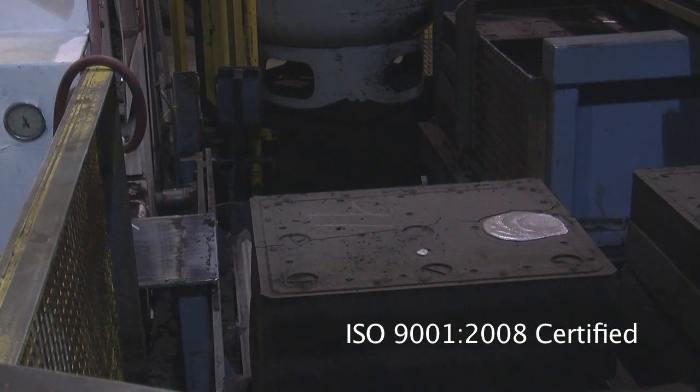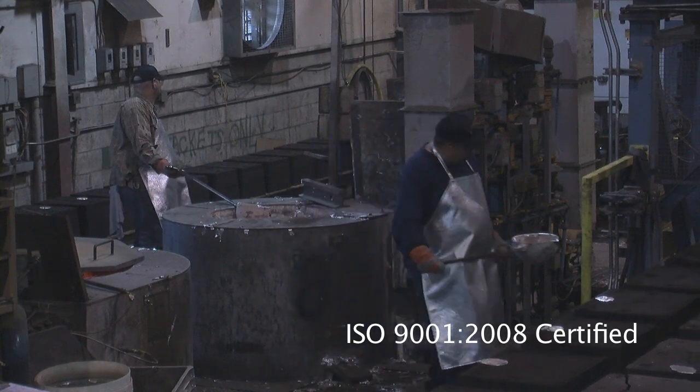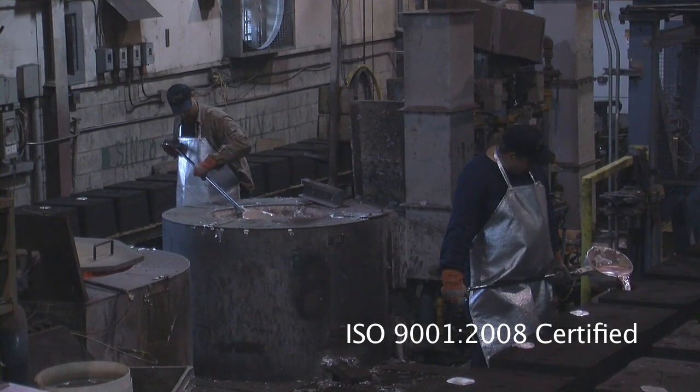Elkast also offers permanent and semi-permanent mold casting, oversized green sand casting, in-house heat treatment, and full machining services.